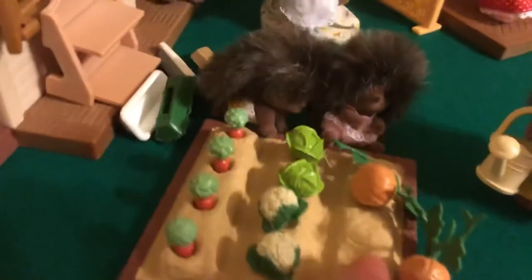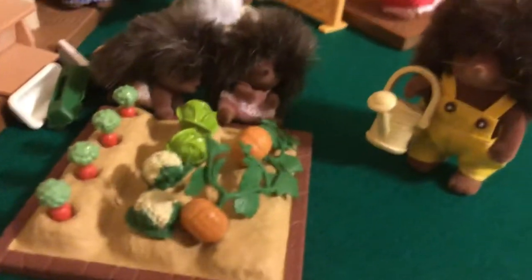And here is the gorgeous little vegetable garden — how cute is that? It comes with a bunch of accessories: a rake, a bucket, and a bunch of veggies.